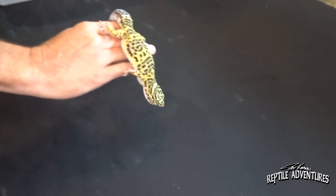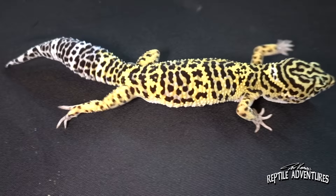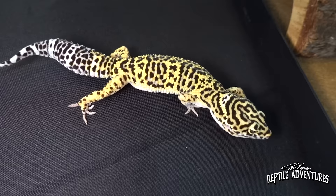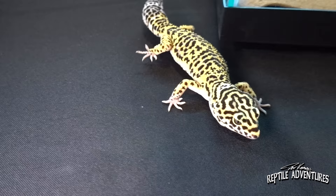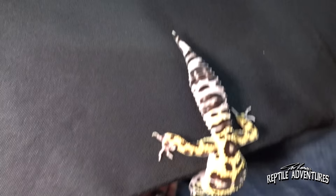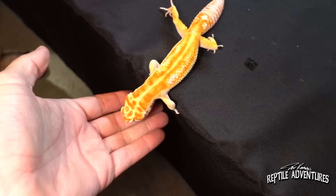This is another cross — a Tug Snow by Halloween Mask. This is kind of a highlighter yellow with a really bold pattern, and we call this a Light Bright. Really bold pattern and really deep, rich colors. Yellow is so bright! Some of them come out quite bold. That's another aspect of it — trying to produce bold geckos and really intense fluorescent colors.